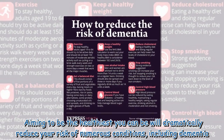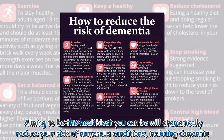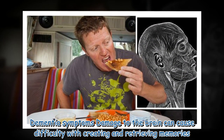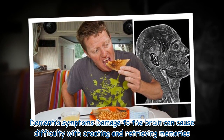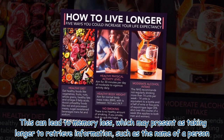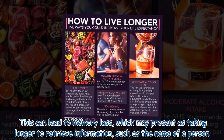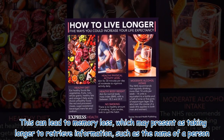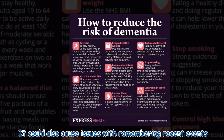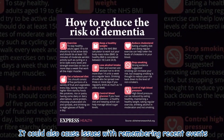Aiming to be as healthy as possible will dramatically reduce your risk of numerous conditions, including dementia. Brain damage from dementia can cause difficulty creating and retrieving memories, leading to memory loss. This may present as taking longer to retrieve information such as a person's name, or trouble remembering recent events.